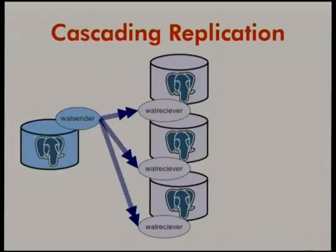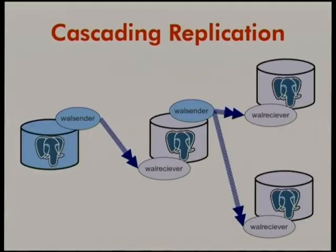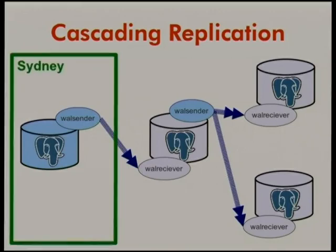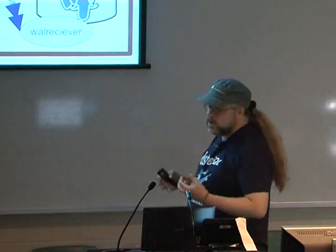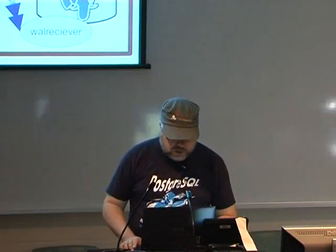But sometimes you don't want to replicate directly from the master. Sometimes you want to replicate to a replica, and then that replica replicates to other replicas. For example, if the master is in Sydney and these replicas are in North Carolina, that inter-continental link is costing you a lot of money per megabyte. You don't want to be sending three replication streams over it if you don't have to. There are also other reasons for failover configurations, and cascading replication lets people scale up their replication infrastructures a lot more.